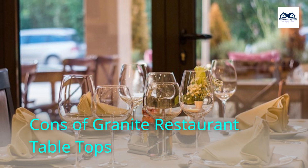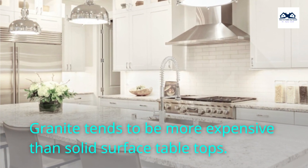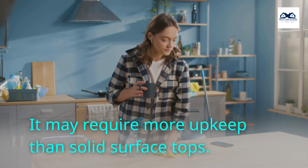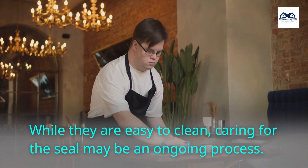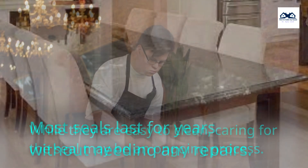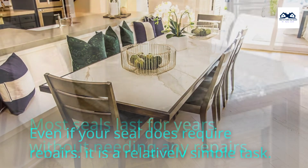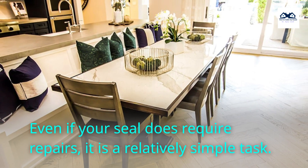Cons of Granite Restaurant Tabletops: Granite tends to be more expensive than solid surface tabletops. It may require more upkeep than solid surface tops. While they are easy to clean, caring for the seal may be an ongoing process. Most seals last for years without needing any repairs, and even if your seal does require repairs, it is a relatively simple task.